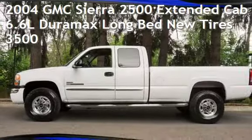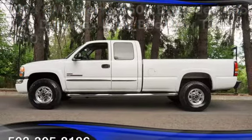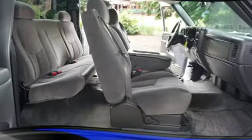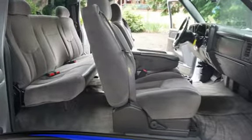Check out this pre-owned 2004 GMC Sierra 2500 extended cab. This four-door truck has an 8-cylinder, 6.6-liter V8 engine, with rear-wheel drive, and an automatic transmission.